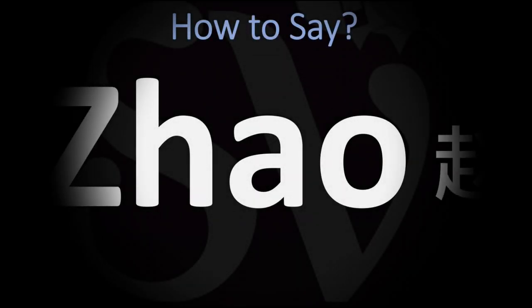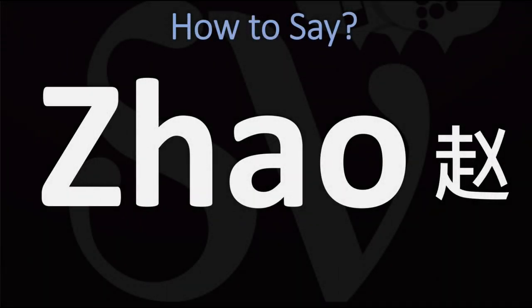We are looking at how to pronounce this name, as well as how to say more interesting and often unclear names from Chinese. Make sure to stay tuned and consider subscribing for more learning.